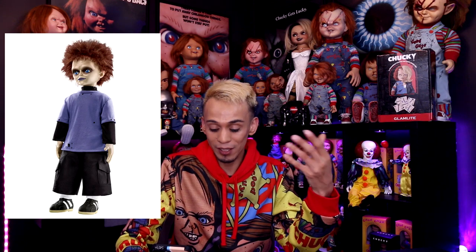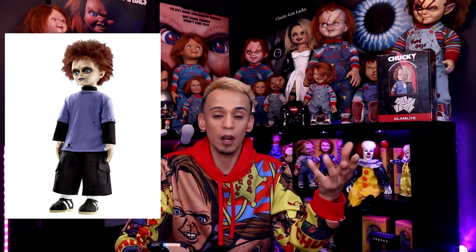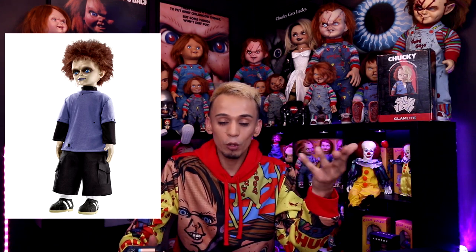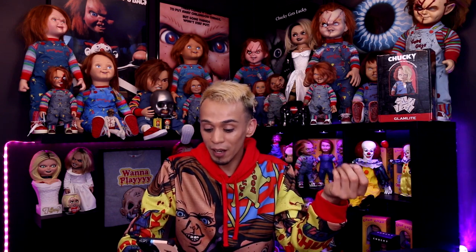Moving on to the next topic — Spirit Halloween. We already talked about Spirit Halloween a couple of weeks ago, where we said they're going to be releasing a Glen doll. I'd like to have a Glen doll in my collection even though I'm not the biggest fan of Glen or Glenda, but it would be cool to have. However, Spirit Halloween seems to have another trick up their sleeve.